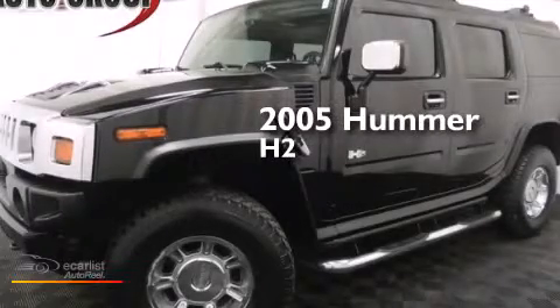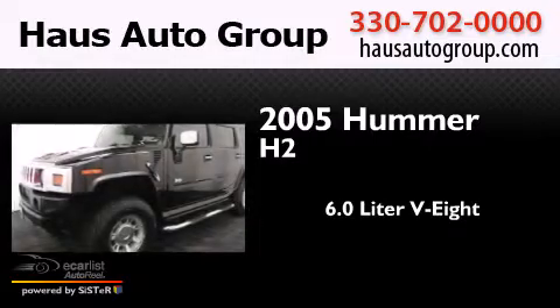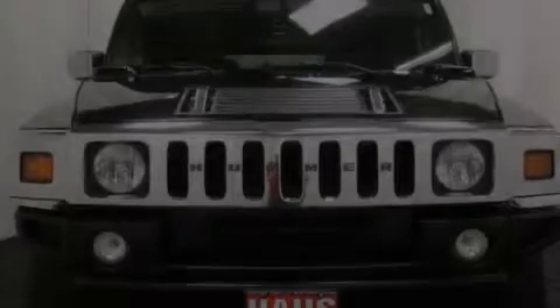This is a 2005 Hummer H2. It features a 6.0-liter eight-cylinder engine, an automatic transmission, and four-wheel drive.